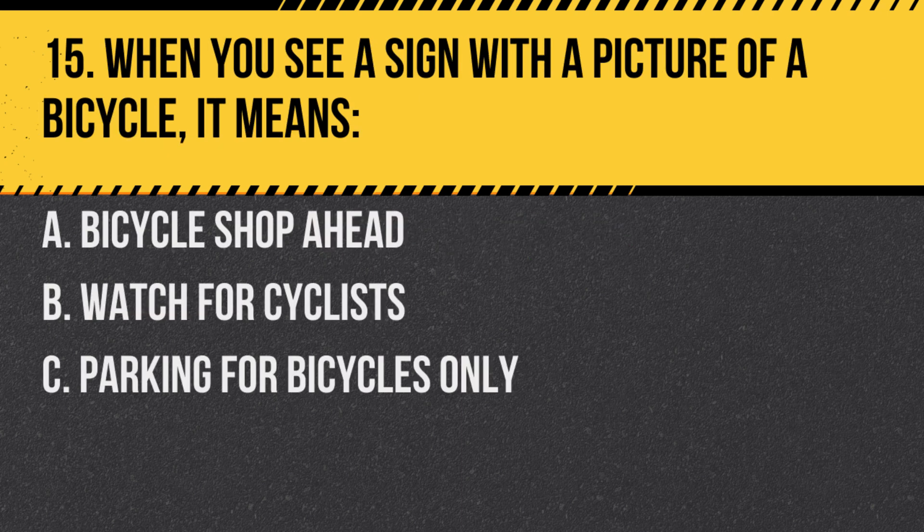Question 15. When you see a sign with a picture of a bicycle, it means: A. Bicycle shop ahead. B. Watch for cyclists. C. Parking for bicycles only. Answer: B. Watch for cyclists. It warns you that bicycles regularly cross or ride alongside the roadway in that area.